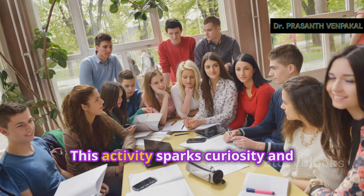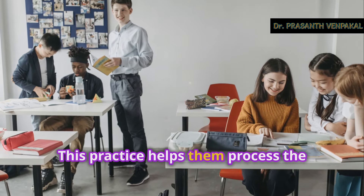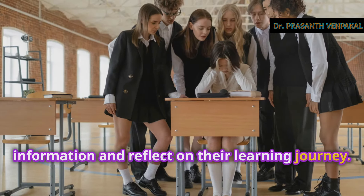Finally, wrap up with reflective journaling to cement their understanding. Encourage students to write about what they've learned, how they felt about the activities, and any questions they still have. This practice helps them process the information and reflect on their learning journey.